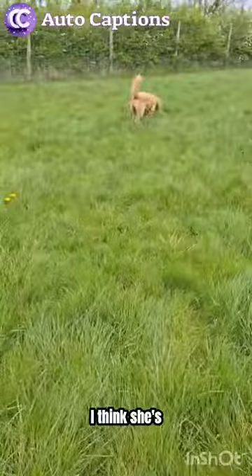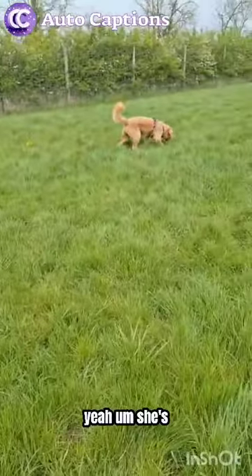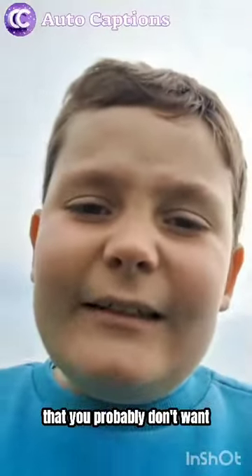She's gonna do something that you probably don't want to see on camera, so let me cut.